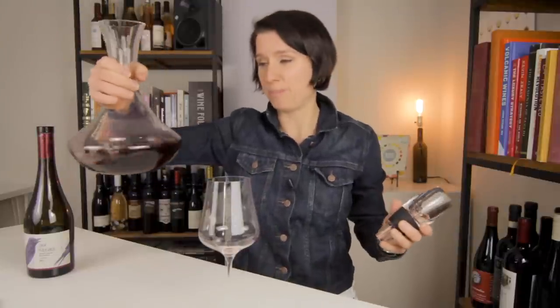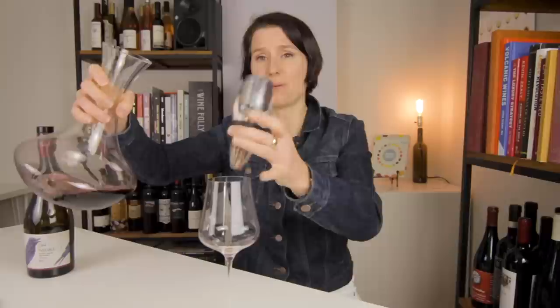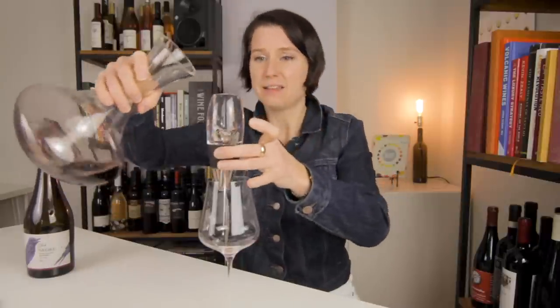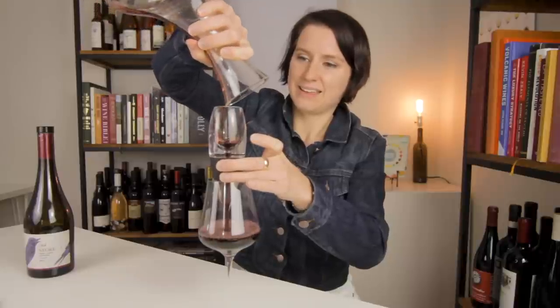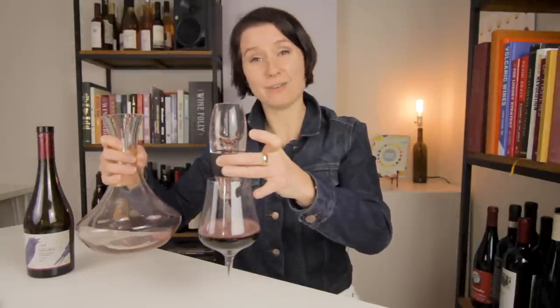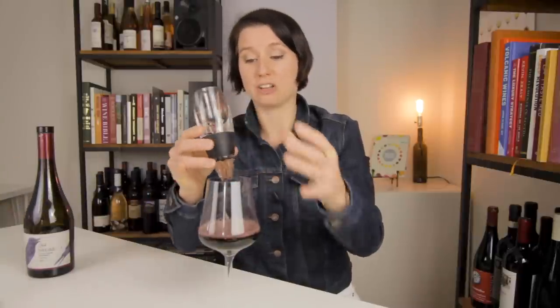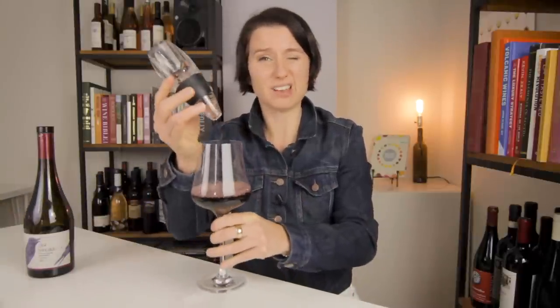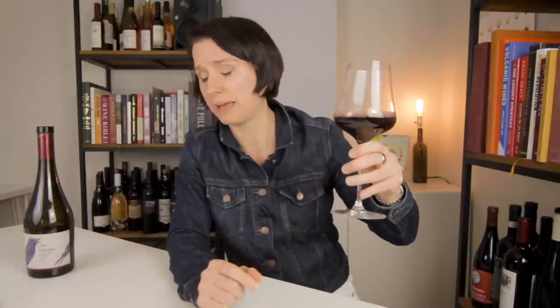But if you don't want to get a big old decanter, you might try something like this — a wine aerator. It does about the same work of a decanter in a lot quicker of a time period and a lot less space. They're not the fanciest looking things in the world, and most of them are made out of plastic, but they work like a champ for decanting, especially with cheap bottles of wine.